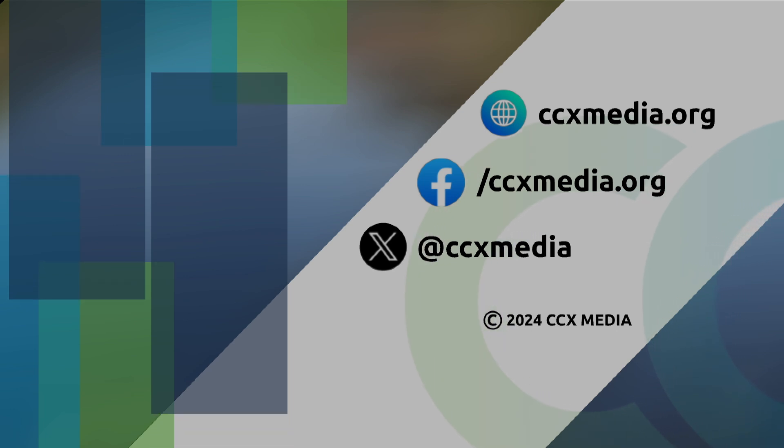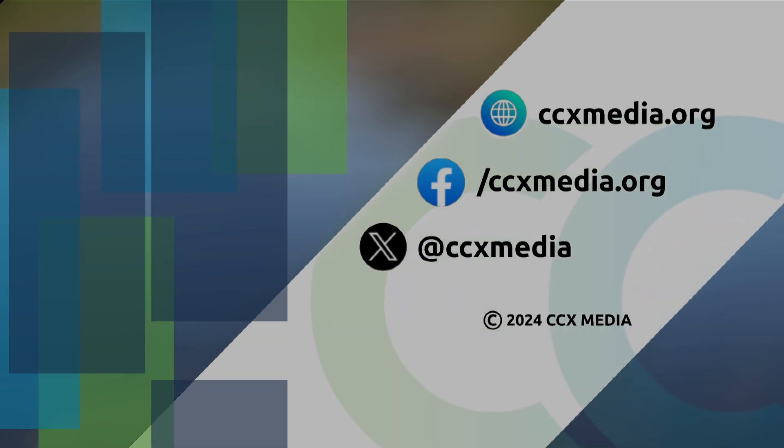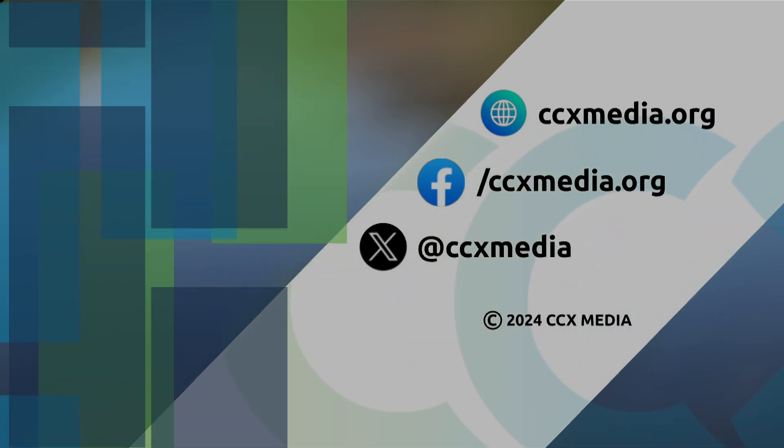For more city stories, check out ccxmedia.org or find us on social media.